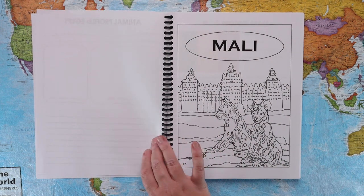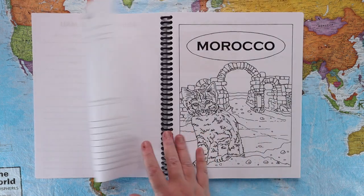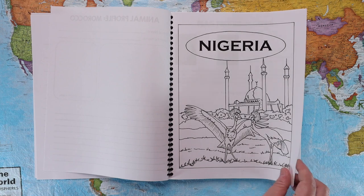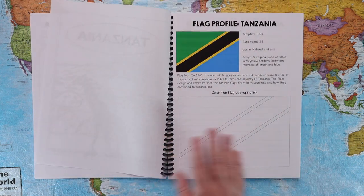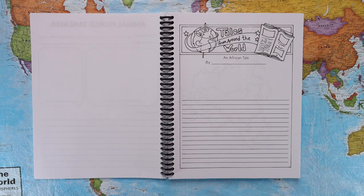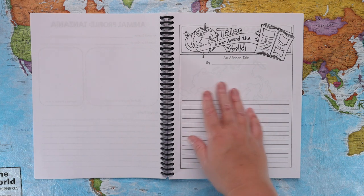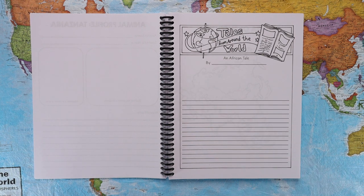Each country is set up the same way. Once they have finished all the countries in a specific continent, there is a Tales Around the World page to complete, because they've been reading myths, fairy tales, folktales, or legends throughout each week. When finished with a continent — in this case Africa — they will either narrate by writing and drawing their favorite tale, or create their own tale based on what they learned, such as their own African tale, Asian tale, or North American tale.